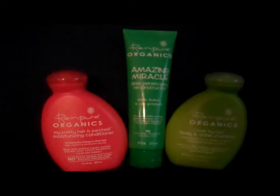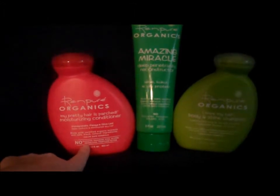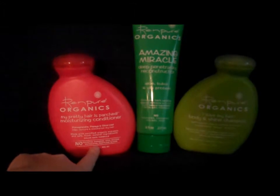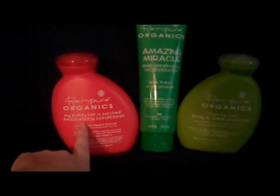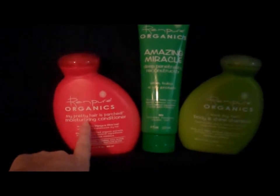They're called Rin Pure Organics, and as you can see right down here it says no sulfates, parabens, dyes, gluten — I can't read that word — phthalates or something, and propylene glycol. That's all yucky stuff, so these are all organics.